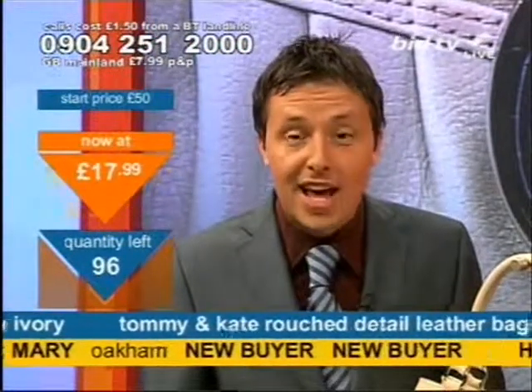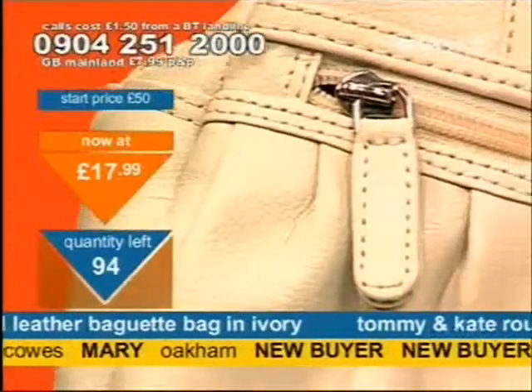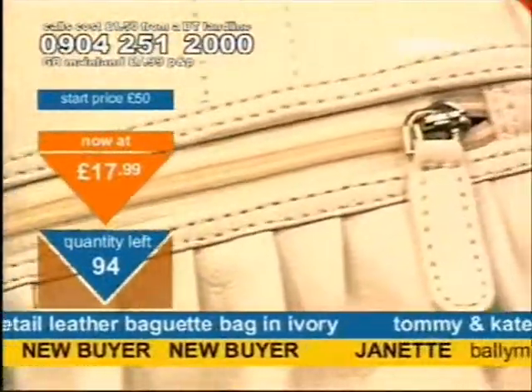£17.99. To get this quickly, you've got to dial now. It's genuine leather, it's fully lined, and it just looks so good. At £17.99, dial as quick as you can. I've got a limited quantity of less than 100 of these available now.